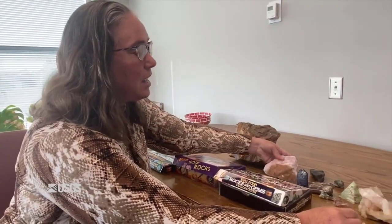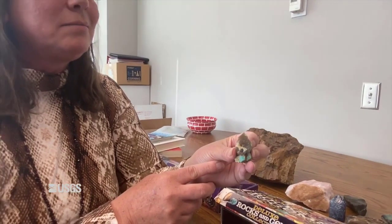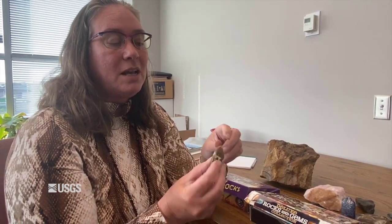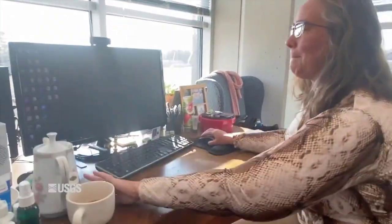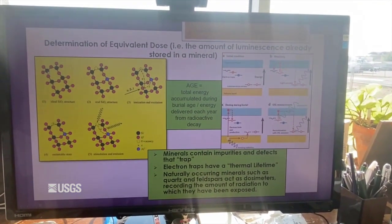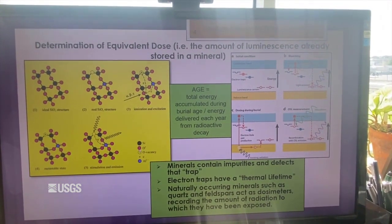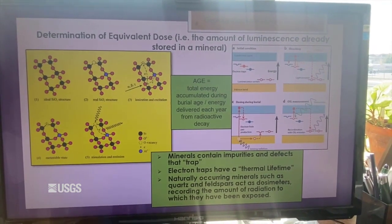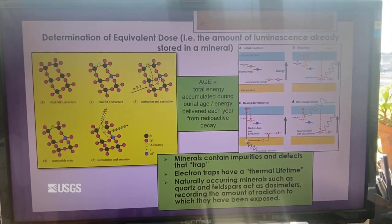This smoky quartz is actually kind of special. How does it get smoky? You might say heat — but it's actually radioactivity. Being close to radioactivity gives it its smoky appearance. Let me turn to my computer and show you something. Here is an idealized mineral structure of quartz — the silicon is shown in brown and the oxygen in pink. Quartz's formula is silicon dioxide, so for every silicon atom you have two oxygen atoms.